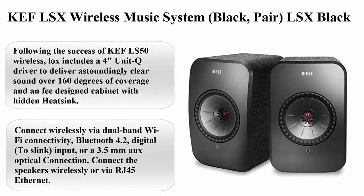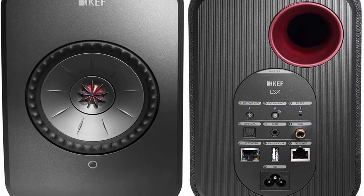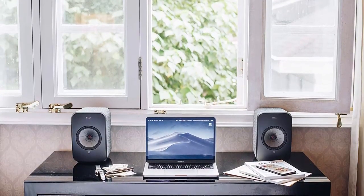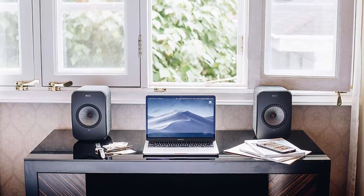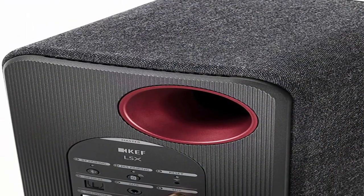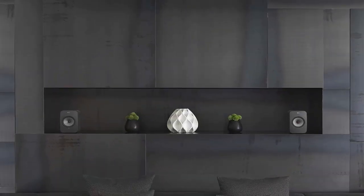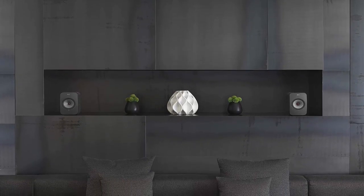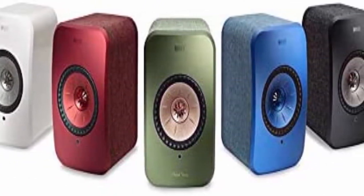Top 5: KEF LSX Wireless Music System in Black. Following the success of KEF LS50 Wireless, the LSX includes a 4-inch uni-Q driver to deliver astoundingly clear sound over 160 degrees of coverage, in a specially designed cabinet with hidden heatsink. Connect wirelessly via dual-band Wi-Fi, Bluetooth 4.2, digital Toslink input, or a 3.5mm optical connection. Connect via RJ45 Ethernet. Compatible with Tidal and other popular music streaming services.